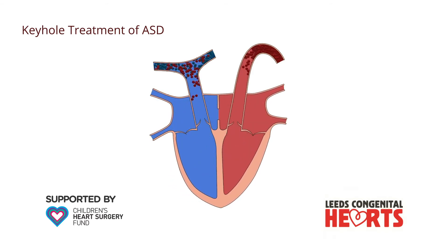The keyhole procedure is performed with the patient asleep under a general anaesthetic. A long, thin tube is inserted into a large vein in the groin.